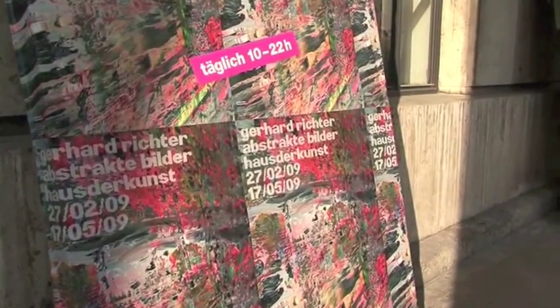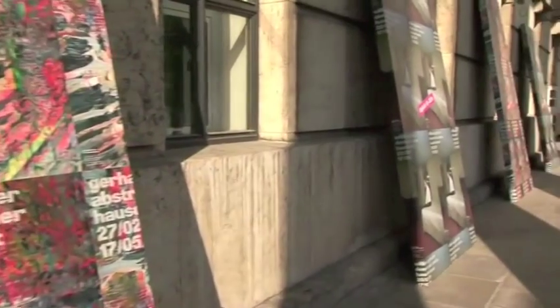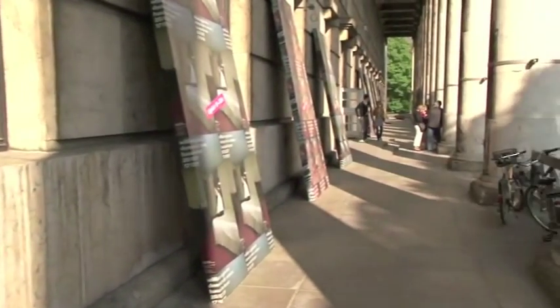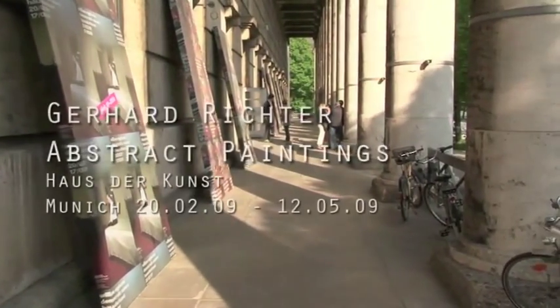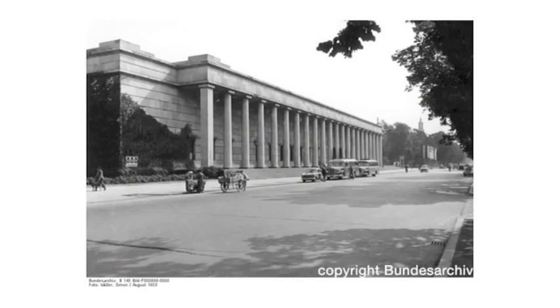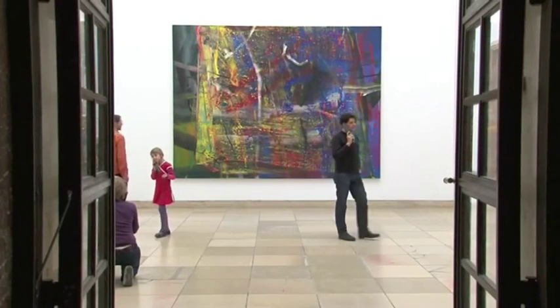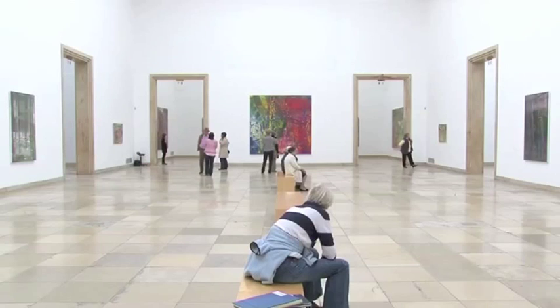This is the second venue of the exhibition of Gerhard Richter's abstract paintings here in Munich. The first was in Cologne in the Museum Ludwig. Then this historical building here, which was built by the Nazis in the 30s. It was quite a challenge for Richter and me to bring the same exhibition into these completely different spaces.